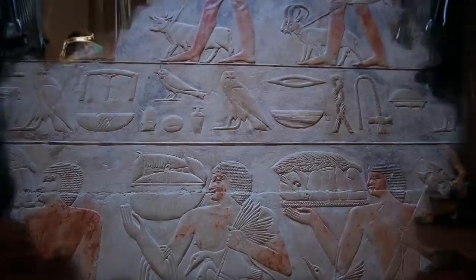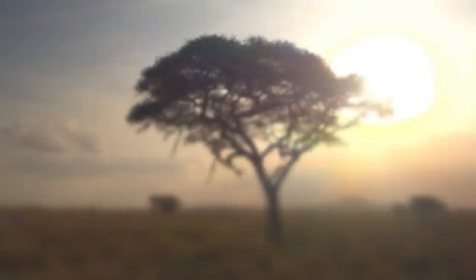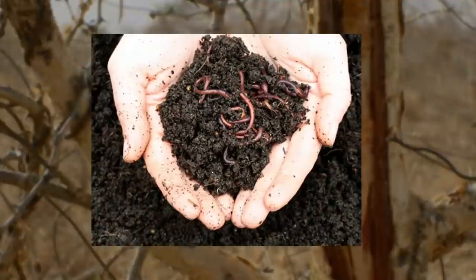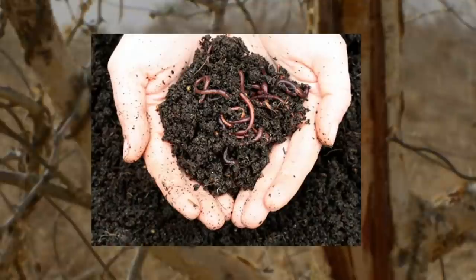Ancient Egyptians created the first condoms from linen as a means of preventing the spread of disease. Women would also use various components from the acacia tree for birth control. Acacia gum has been found to have spermicidal properties, so this method was actually accurate. Croc manure no longer necessary, ladies.